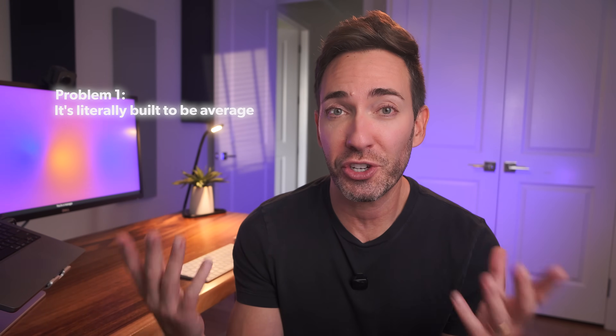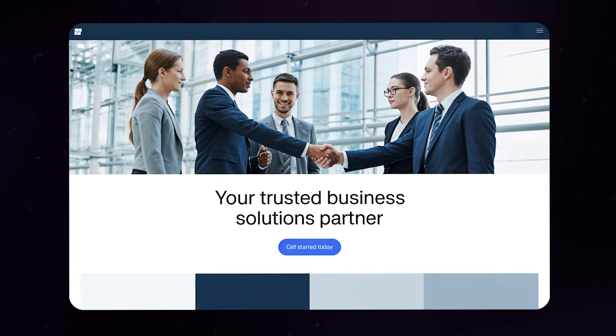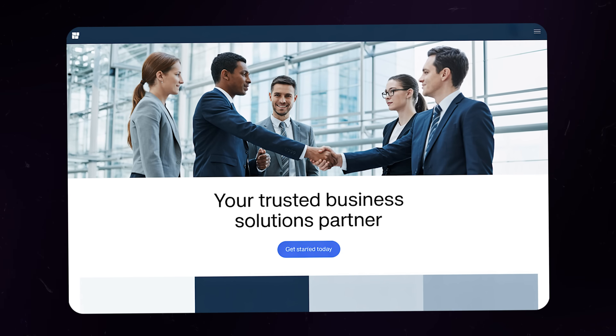The first problem is it's literally built to be average. ChatGPT was trained on millions of webpages — good ones and terrible ones — so it just mushes everything together into the most middle-of-the-road, forgettable copy possible.